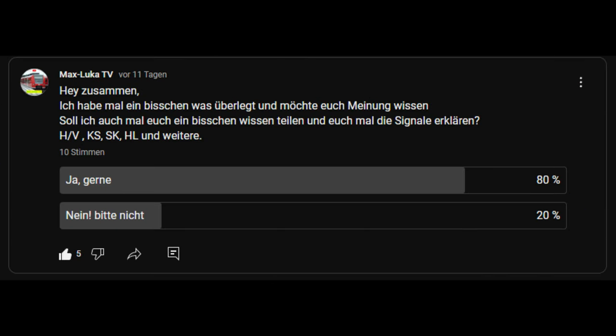Hello everyone. I had to give you a little bit of a question about how to explain the signals of HV, KS, SK, HL and other signals. The Abstimmung, as you can see, is with 10 people. Well, if you want, then I'll start with it.